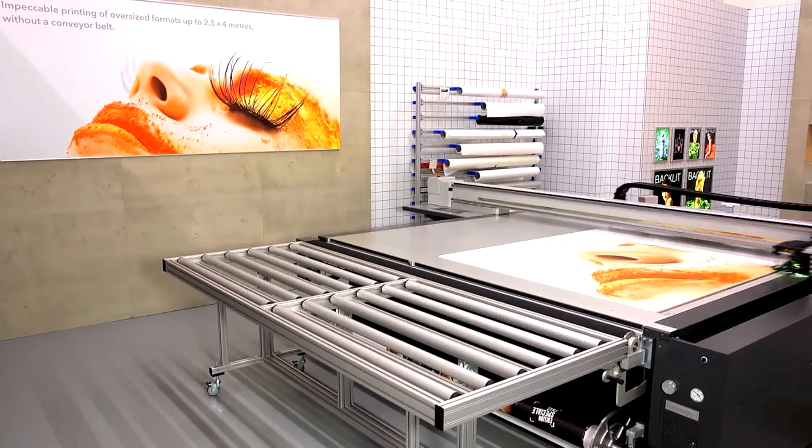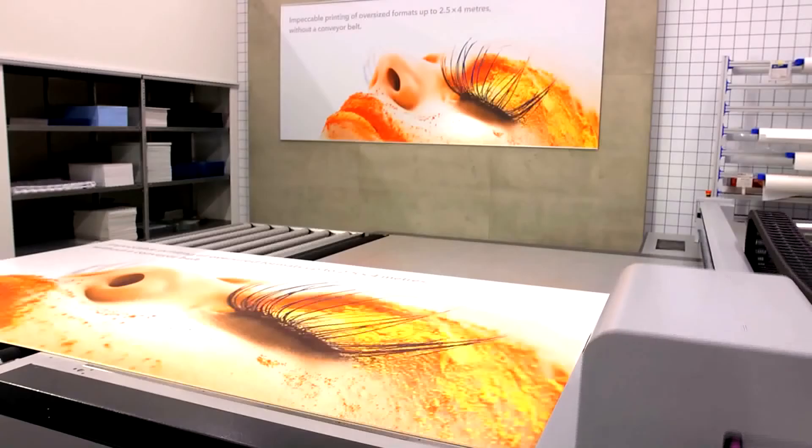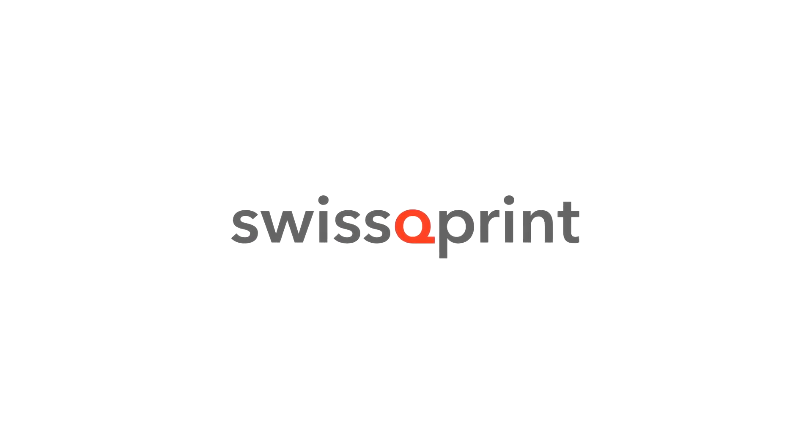Swiss Q-Print clears the way for your creativity.